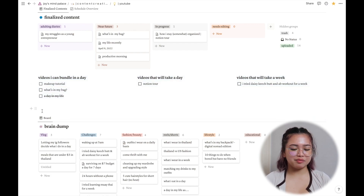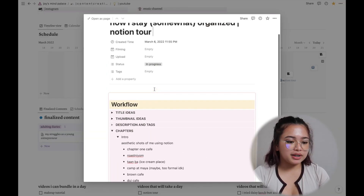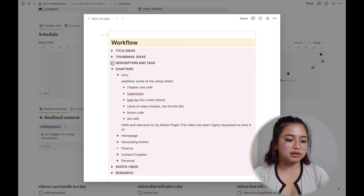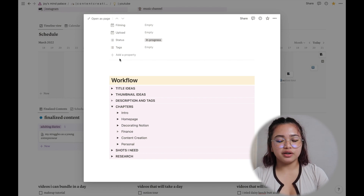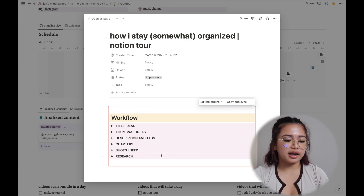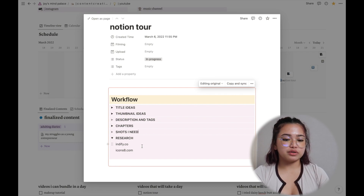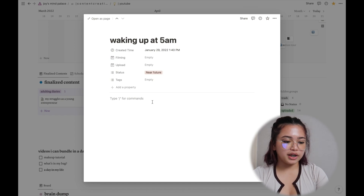There's also a random notes section to help me figure out what and when to film, and a brain dump for content ideas that aren't finalized yet. For each video I have a full workflow: title ideas, thumbnail ideas, description and tags, chapters, and a written version of the video. There's also a shots list and a research section for fact-checking. I use a workflow template that I copy and paste onto each new video idea.